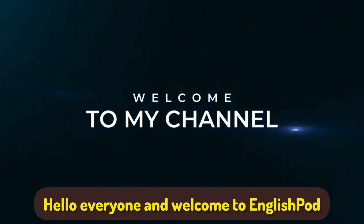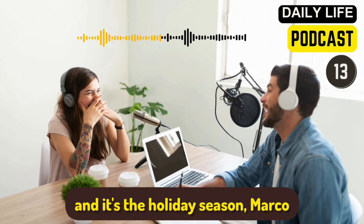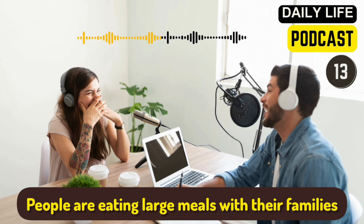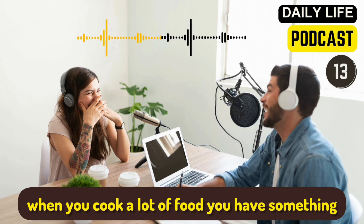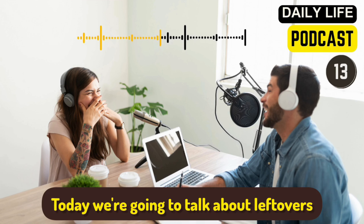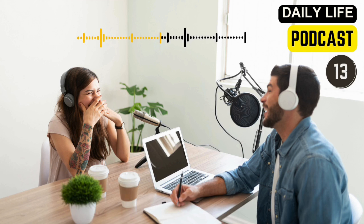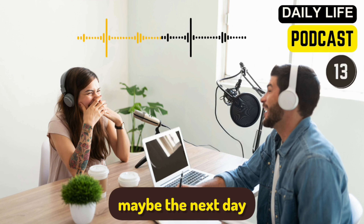Hello everyone and welcome to EnglishPod. My name is Marco. My name is Catherine and it's the holiday season. People are eating large meals with their families and I think oftentimes when you cook a lot of food, you have something extra at the end. Today we're going to talk about leftovers — that's the extra food after your meal that you eat later, maybe the next day.